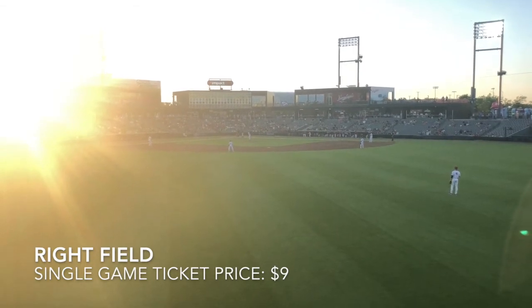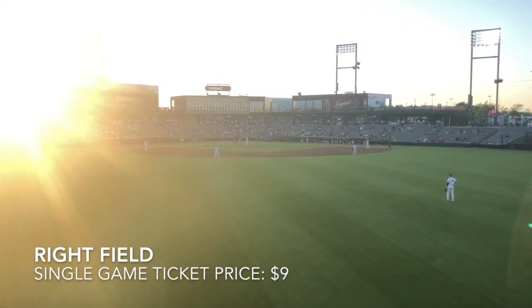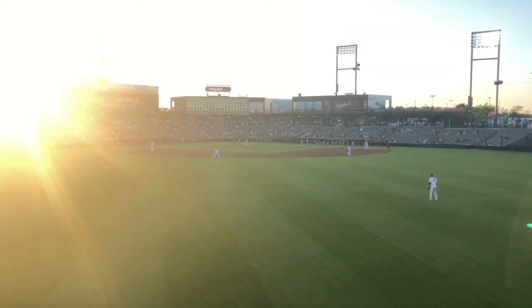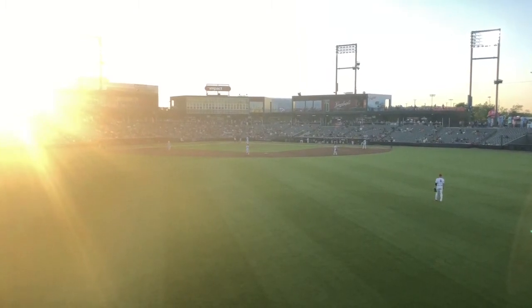The view here in right field differs slightly from the left field seat in terms of the angle to home plate, but is generally the same. The price of the ticket is the same at an economical $9.